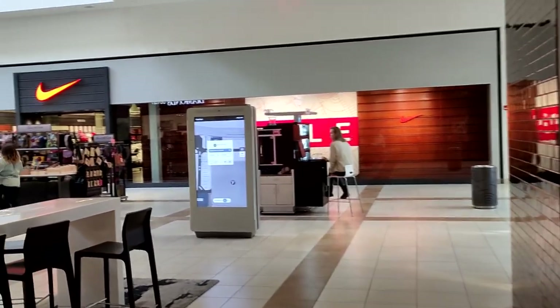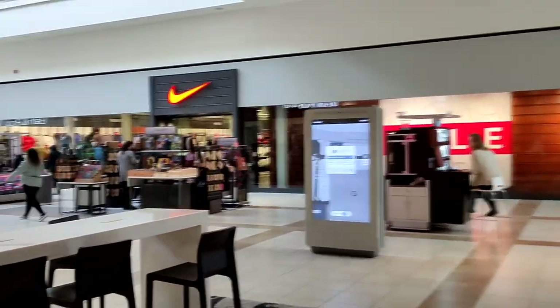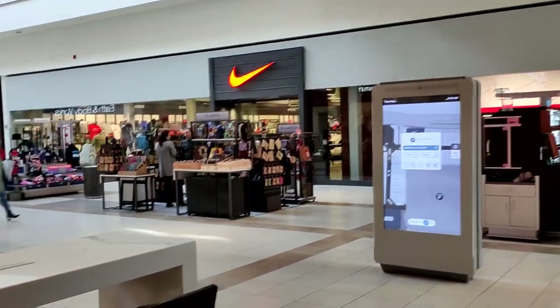First stop is the Nike store. Usually when I go here there's not much heat, but I'm going to go ahead and check it out since it's my first time vlogging the mall. Let's go ahead and see what's going on.